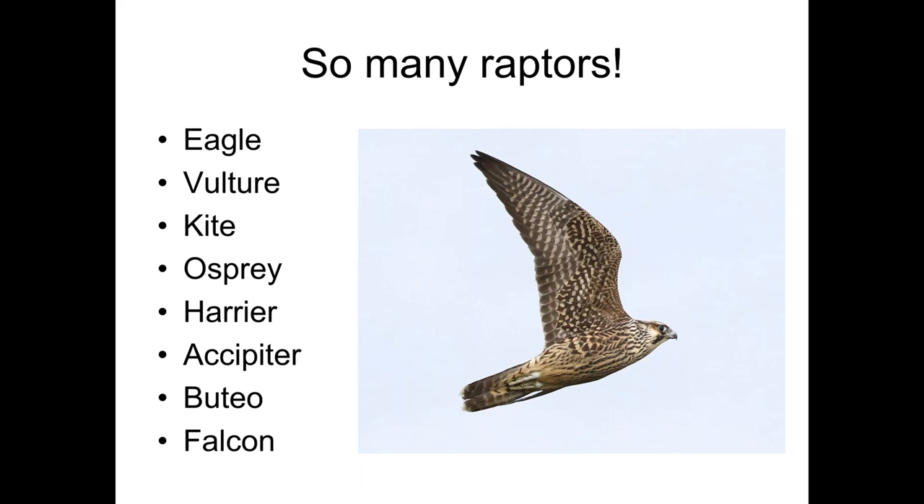We've talked a little bit about different features to look for when telling birds of prey apart. This presentation could take hours to go through the gamut of all the different genera of raptors found in North America. But I've focused specifically on the raptors found throughout Canada and the entire U.S. For the duration of this presentation, we'll be talking about the eagles, the vultures, the kites, the osprey, the harrier, accipiters, the buteos, and the falcons — like this juvenile peregrine falcon off to the right.